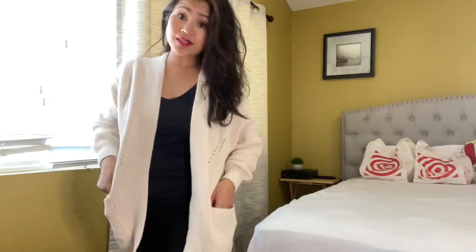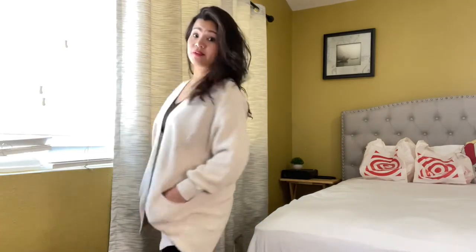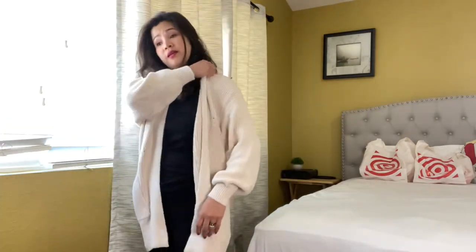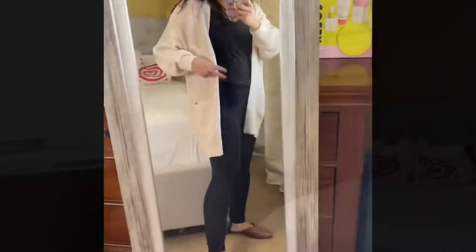This is the cardigan I got — it's from Universal Thread, $25. I got it in this beige color. They have four different colors and I'll show the photos I took from the store. It's very casual — I love it because you can just grab it anytime, anywhere. It's not too thick and not too thin.